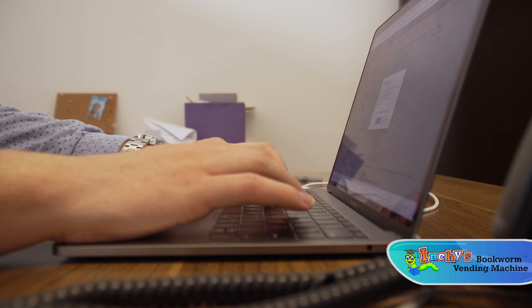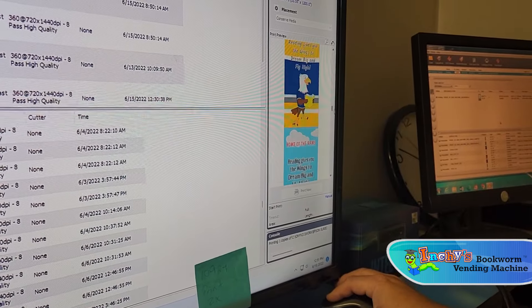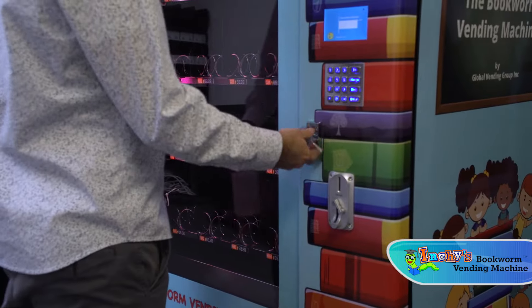We treat every call about Inchey as if it is our first. Once a school places its order, we send the order to production. We have a full warehouse of brand new machines ready to customize to your specifications.